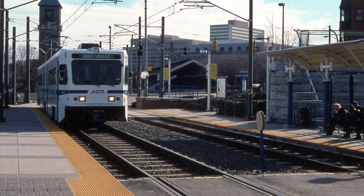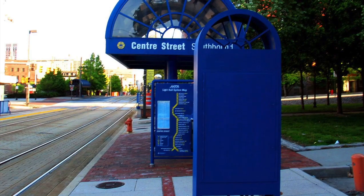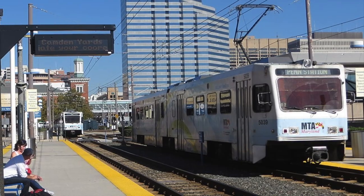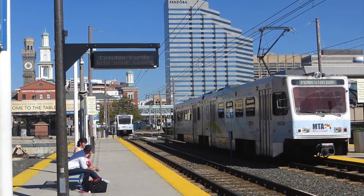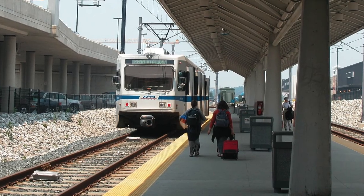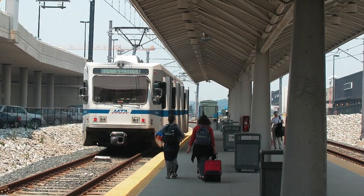If you haven't already, be sure to watch our video on the evolution of Baltimore and Washington's commuter rail network, which you can access by clicking the button in the top right corner. Don't forget to leave a like if you enjoyed this video, and comment down below to join in the discussion. My name's Zach, and I'll be Vanishing Underground, until the next one.